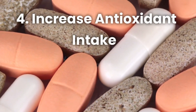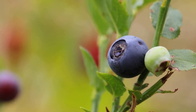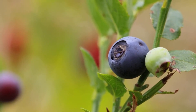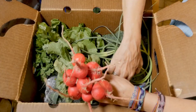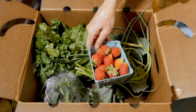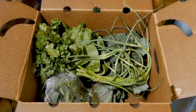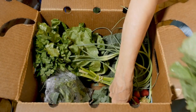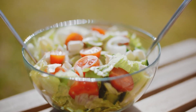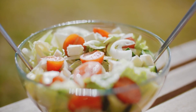Number 4: Increase Antioxidant Intake. Antioxidants play a crucial role in protecting your liver from oxidative stress and inflammation. Include a variety of antioxidant-rich foods in your diet, such as berries, tomatoes, leafy greens, and colorful vegetables like bell peppers and carrots. These vibrant foods are not only visually appealing but also packed with powerful liver-supporting antioxidants.